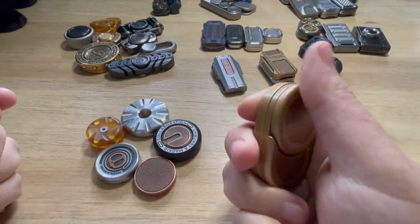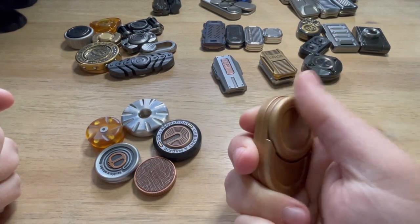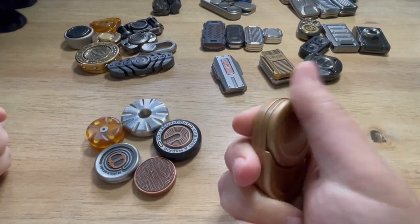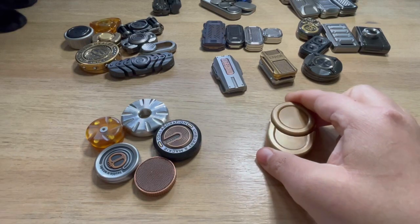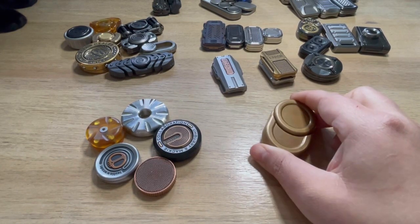The stainless steel milk lids are like 50 bucks. You can go to BigWhiteEDC.com and use the code LEFTY10 to get 10% off. I'll put that in the comments. From what I've been told, if you're going to buy a haptic coin, start with the milk lid from ACEDC.